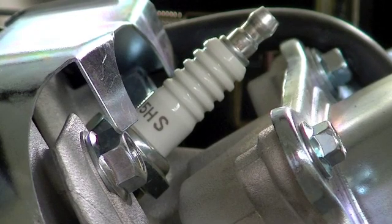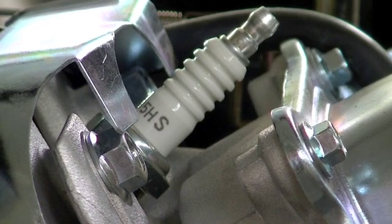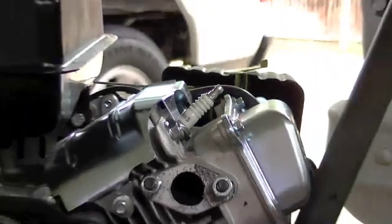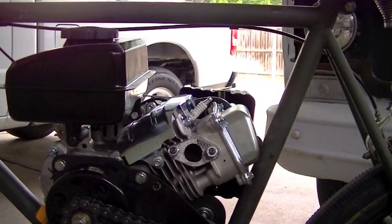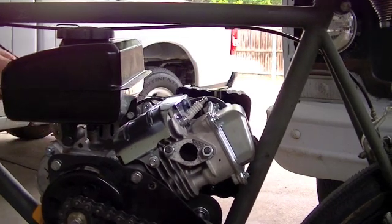Alright, there you can see I got the new NGK spark plug, I got it snugged down. I don't think I should have any clearance problems between the spark plug and the piston, but just to be on the safe side, I'm going to go ahead and lightly pull on the recoil starter a few times just to make double sure.